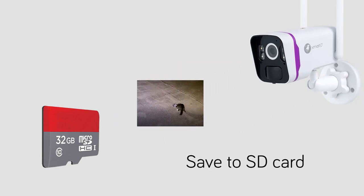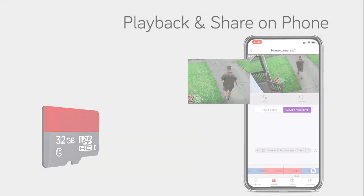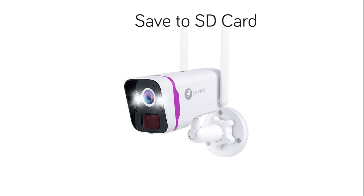Automatically records motion-triggered videos to a SD card with easy retrieval right from your smartphone. Have extra peace of mind by subscribing to cloud storage, so you will have video evidence in the cloud even if your camera is broken.